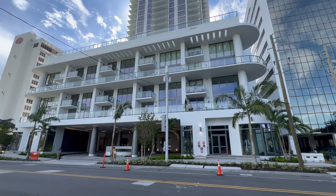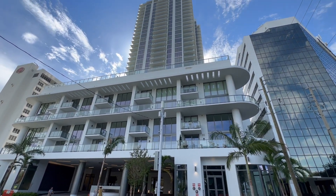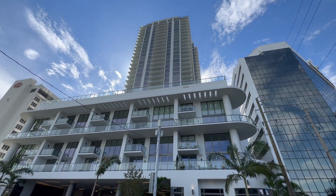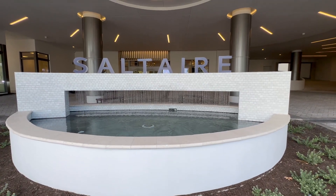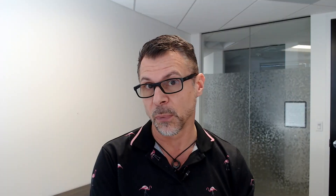Next we have Salterre. Salterre is actually completed — it's not under construction. This is at 3rd Avenue South and 1st Street, a 35-story building. It has been sold out, but there are about 10 units for sale now that were purchased ahead of time by speculators. Those range in price from $1.675 million to $3.7 million. So if you're looking for move-in ready that you can move into right now and you don't want to wait until next summer, fall, or winter, then these are for you.